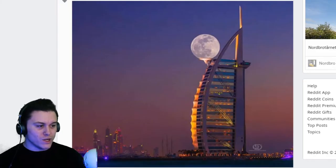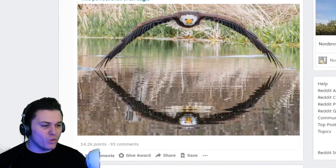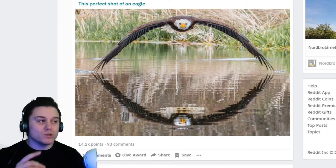The moon resting on this building — I reckon that's Dubai. That looks cool though, it looks like it's meant to be there. I do wonder sometimes when I see pictures like this if it's photoshopped. People would do anything for likes these days.